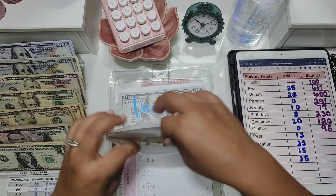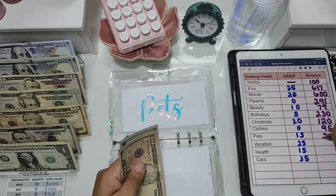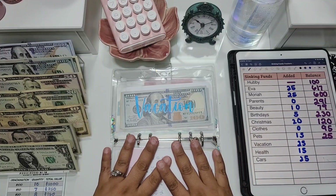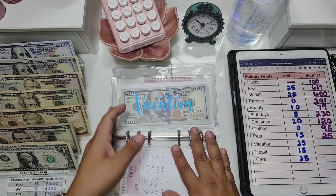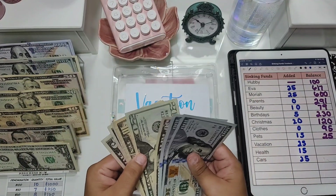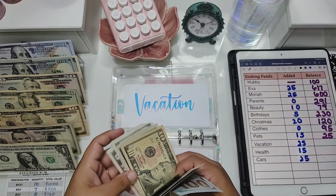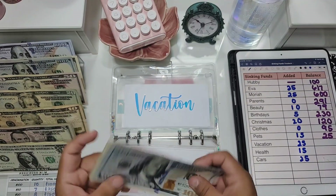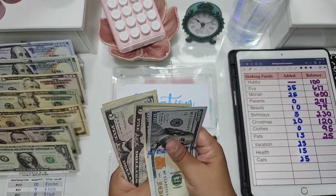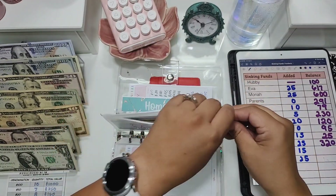Pets is getting $15 today — a $10 and a $5 — bringing it to $25. Vacation is also getting $25. I did book our flights, buy our tickets, and reserve our days for vacation — I'm not going to say where or when because my kids sometimes watch this channel. Vacation now has $320, which will be our spending money.